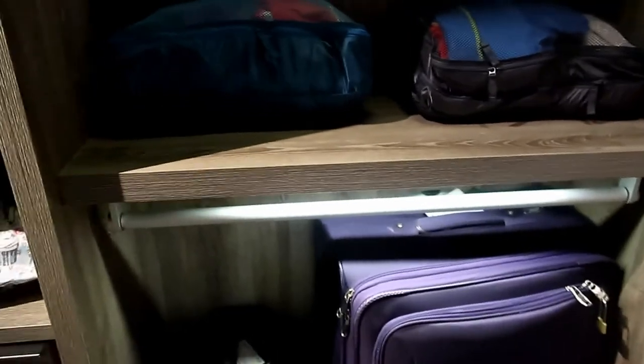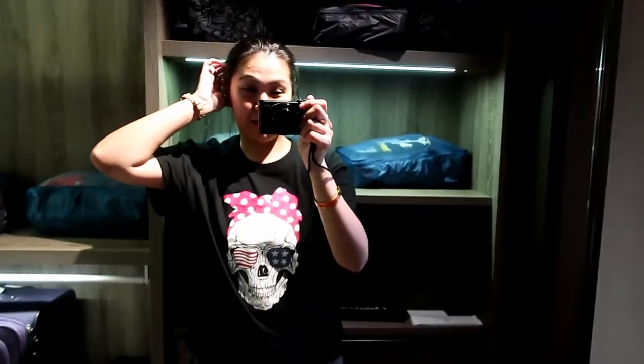There are so many drawers and open space where you can put the luggage. I have one big and one small. The closet even lights up — I love this kind of closet! And there's a full-size mirror too.